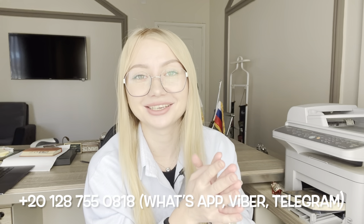Thank you for watching. If you still have any questions, you can contact us via the telephone number shown. We are waiting for you in Hurghada. Bye bye!